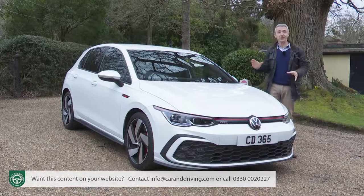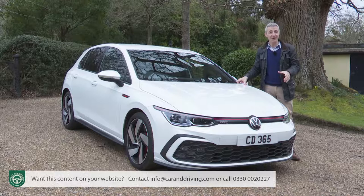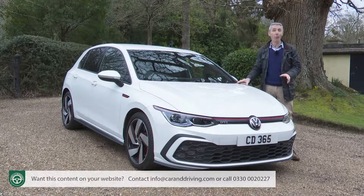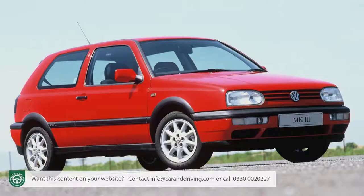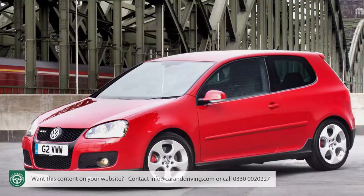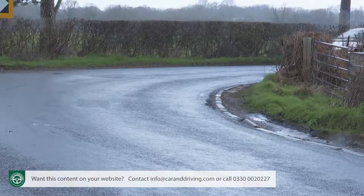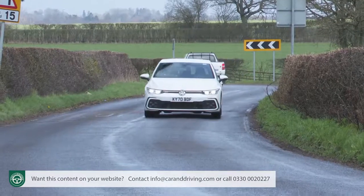Before Volkswagen dreamed up the Golf GTI, there was no such thing as a hot hatchback. Now the phrase has entered everyday parlance, and virtually any manufacturer that has a hatchback also has a hot one, or a warm one at the very least. It was 1976 when the original version of this car was born, and since then, through seven generations and with the help of countless imitators, it has brought performance, handling and fun to the masses on an unprecedented scale.